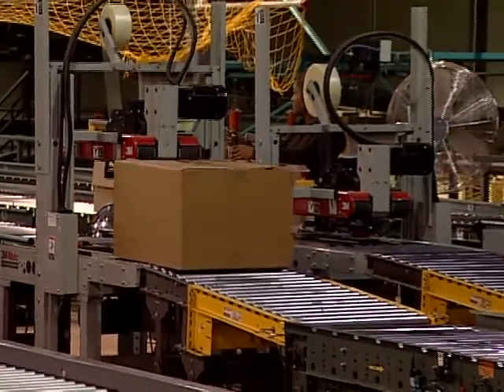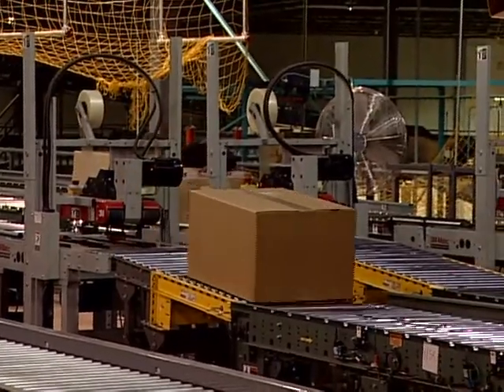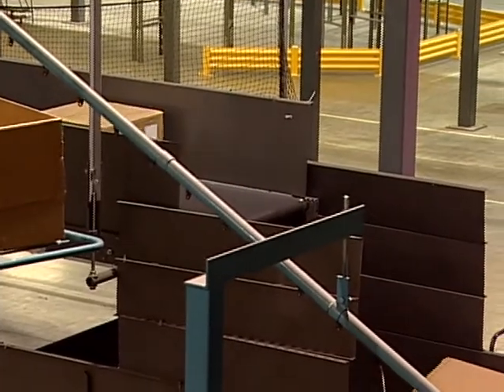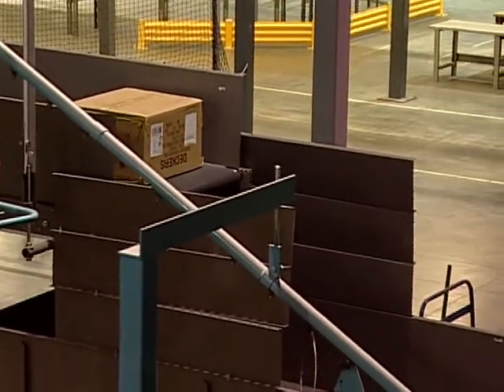Finished store cartons are pushed onto a powered take-away conveyor and transported to the carton seal area. Empty cartons are placed onto an empty corrugate conveyor for transport to the trash baler.